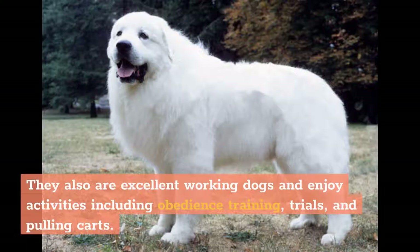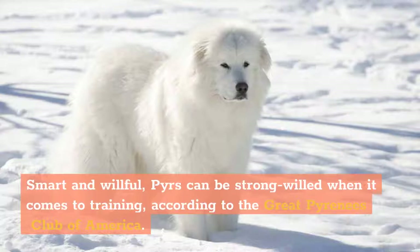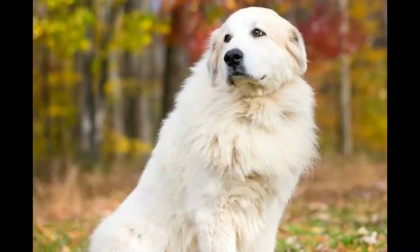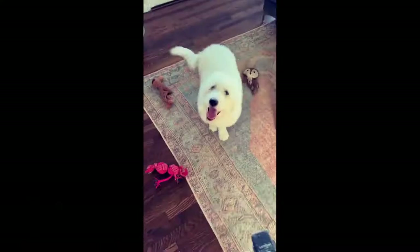Smart and willful, Pyrs can be strong-willed when it comes to training, according to the Great Pyrenees Club of America. They might not see the point in sitting on cue, and are sometimes described as almost cat-like in their independence. Consistency, positive reinforcement, and patience are key when working with these dogs.